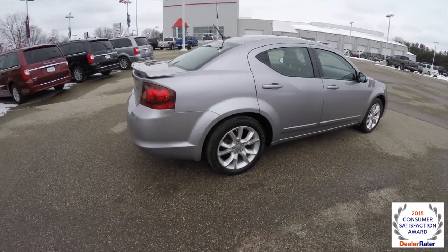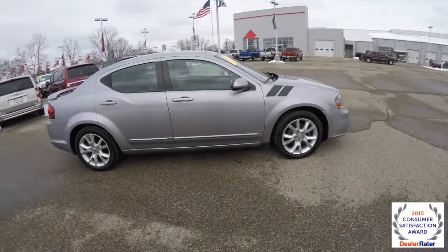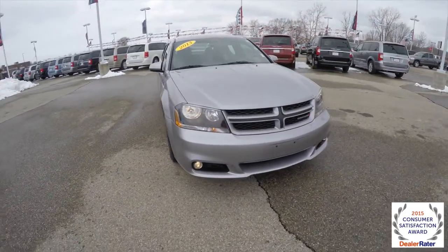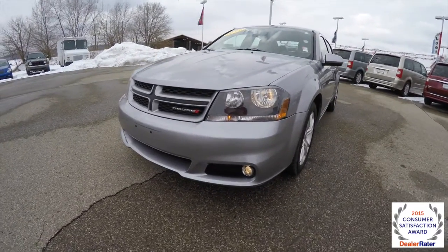This concludes our quick walk around look at this 2013 Dodge Avenger RT. If you have any questions or would like to see this vehicle, please contact our showroom. One of our friendly sales staff will be more than happy to answer any questions you may have. And as always, thanks for watching.